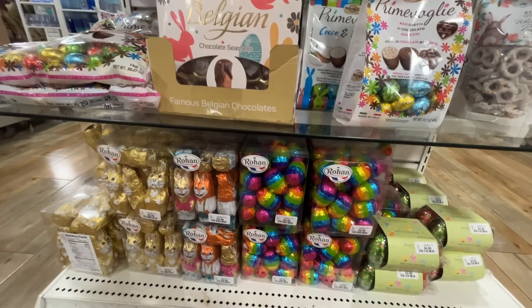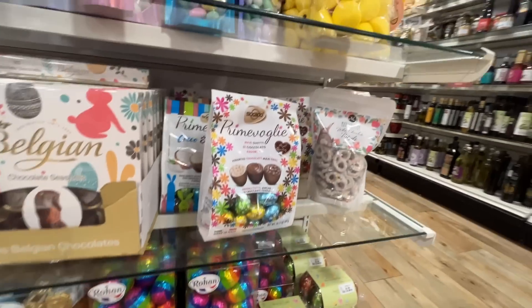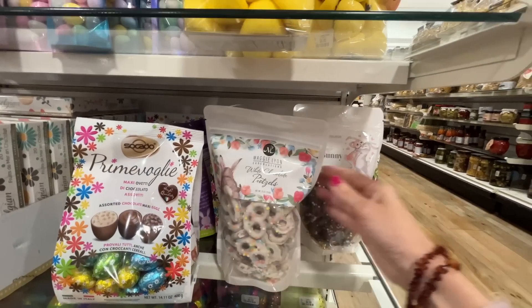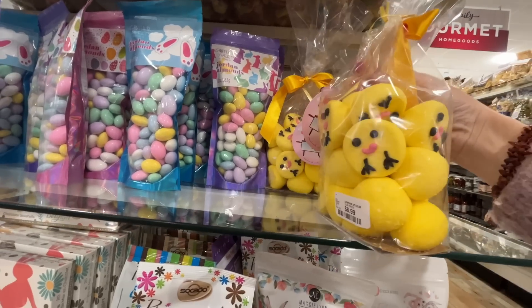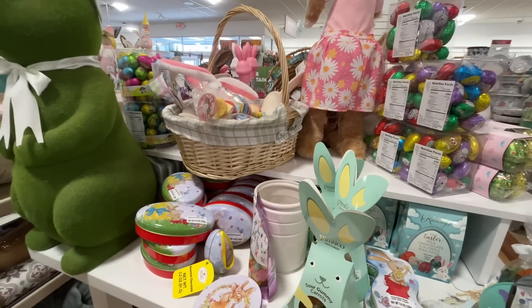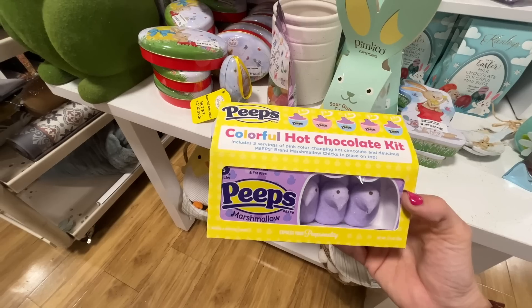Oh, look how cute these are — $5 for six milk chocolate eggs, for the win! Look at these white chocolate pretzels — I must be hungry, and I definitely am. I should have eaten before I left. Are those marshmallows? Oh yeah, I'm glad I don't have a cart. Why is candy so fun? Maybe just because I like to eat it.